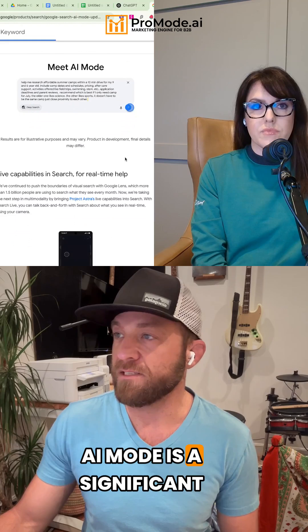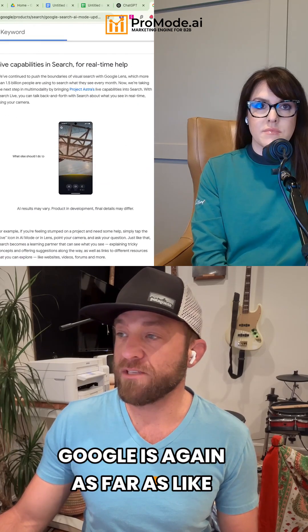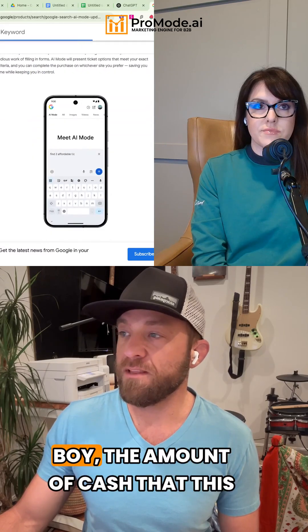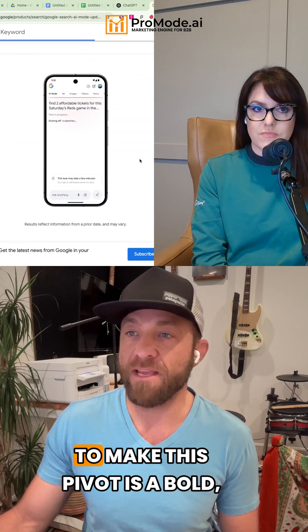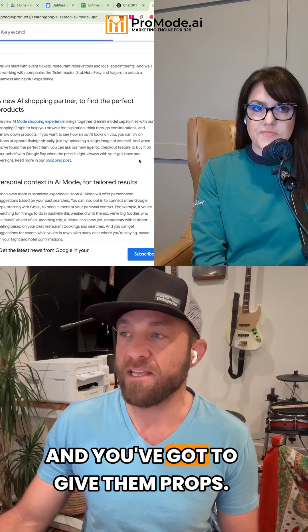AI mode is a significant upgrade. Google is, as far as bold product decisions go, the amount of cash that this leaves on the table for Google to make this pivot is a bold, bold move. And you've got to give them props.